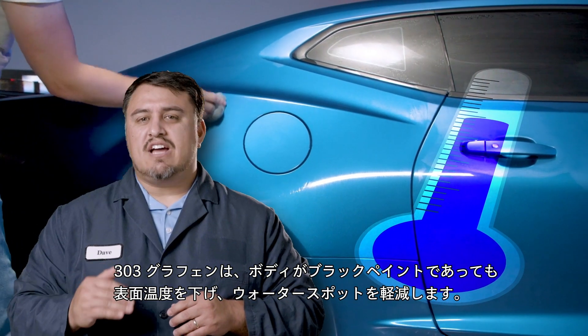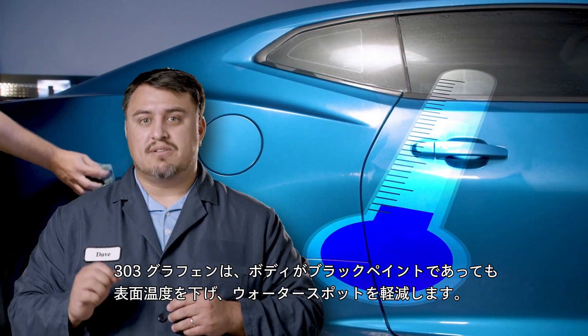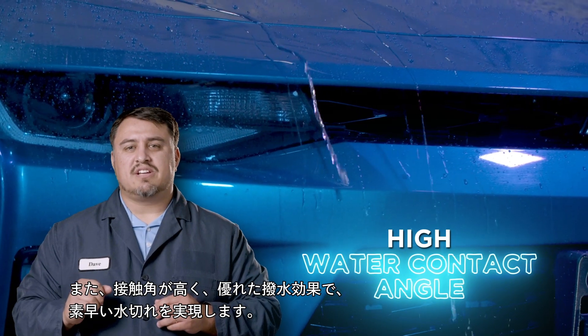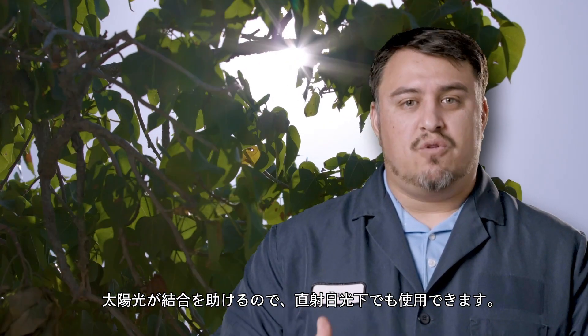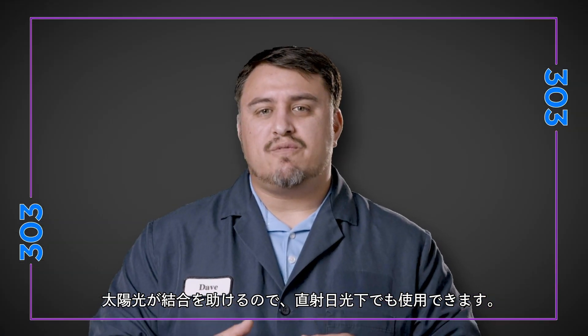Once it's applied, graphene naturally lowers the temperature of the surface it's adhered to, even black paint. That means it naturally reduces water spotting. It also has a high water contact angle, meaning it helps water slide off the surface super fast. And unlike other products, you can totally apply this in full sun — it actually may be better because the sun helps it adhere faster.